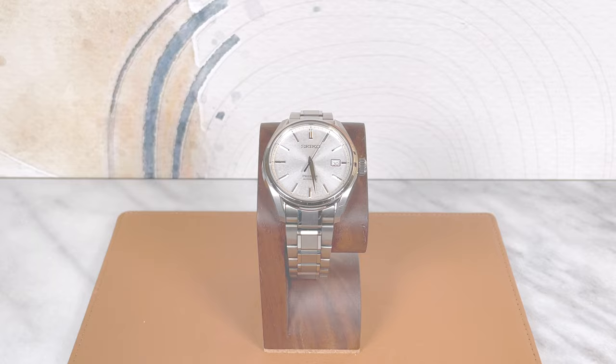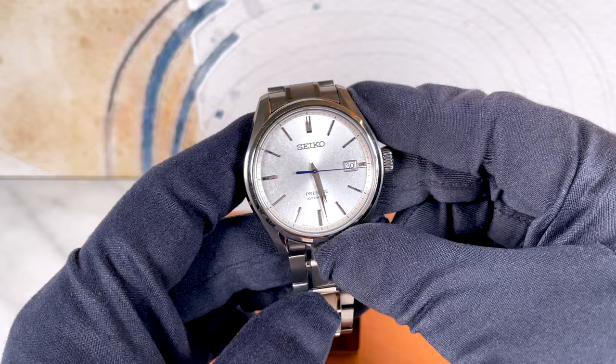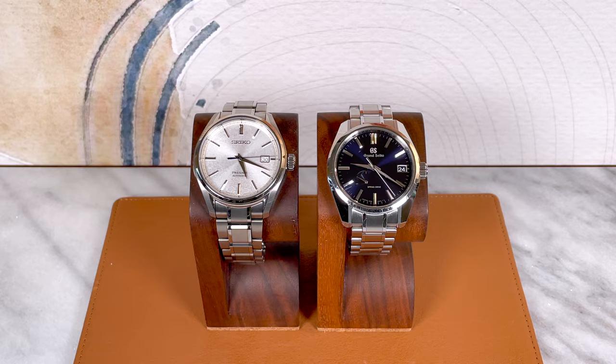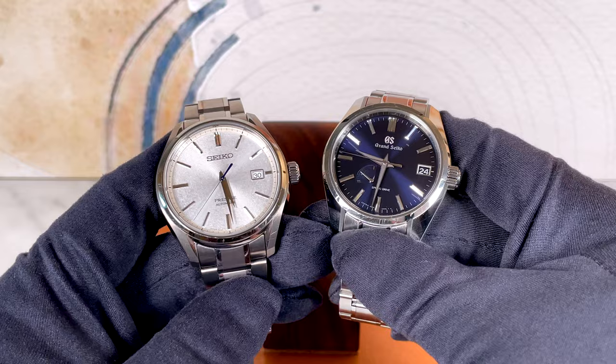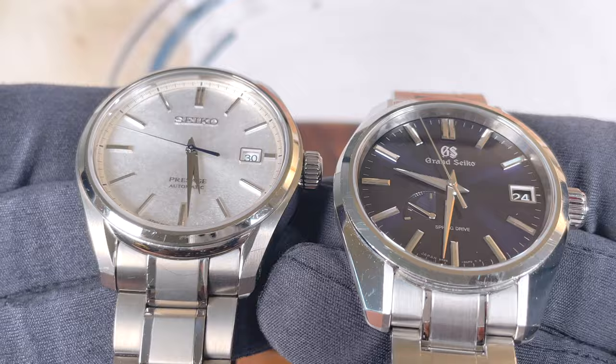Next up is one of the watches that always dominates in views on my channel, which is funny because at about $900 it's one of the most cost-effective watches I've ever bought — the Seiko SARX055. This watch hits so far above its price class in terms of design that from a distance it actually does very much read Grand Seiko, at less than one-fifth the price of most Grand Seikos. It's not a Grand Seiko and doesn't feel like one, but the design vernacular is spot on.